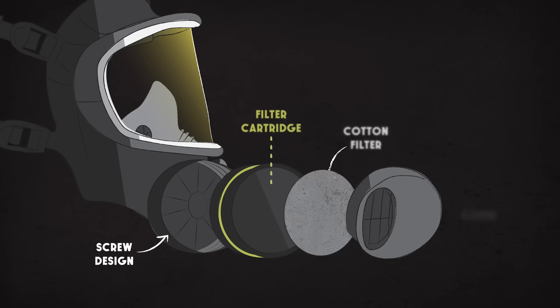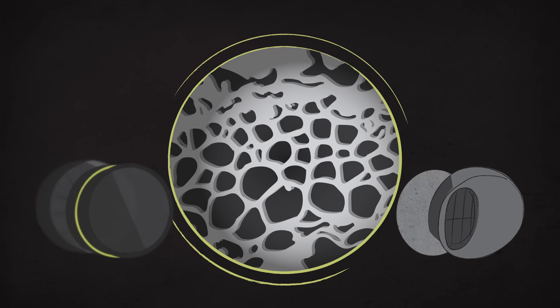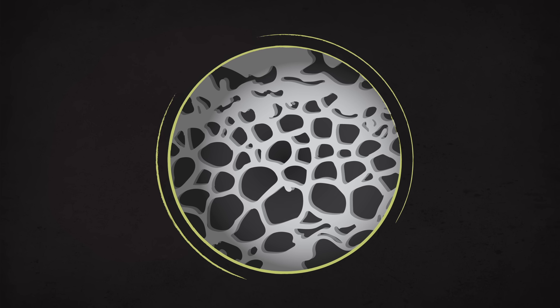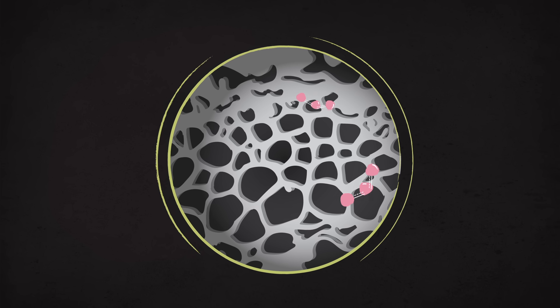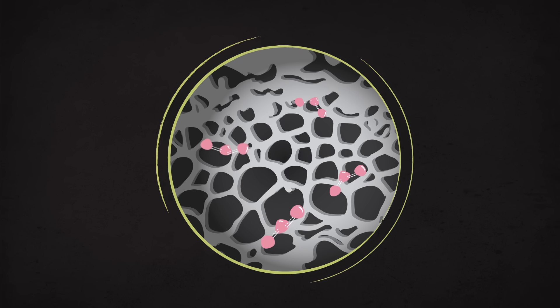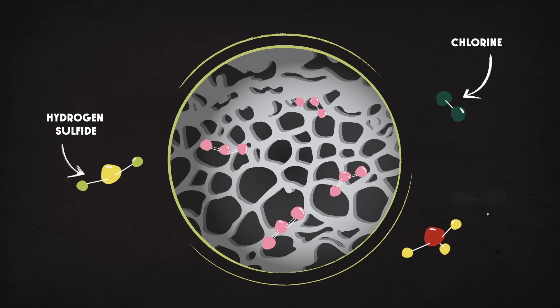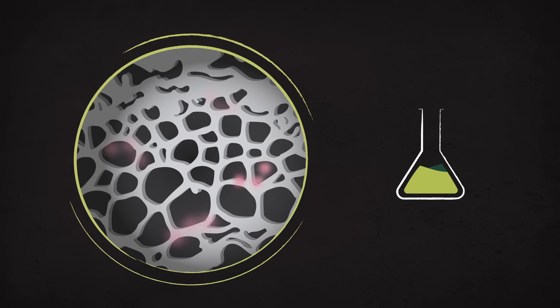Our best chance to filter them are activated carbon masks. At the microscopic level, activated carbon looks like a vast black honeycomb, and its highly microporous structure can trap tiny ozone molecules. But this material still needs help to capture other pollutants, like hydrogen sulfide, chlorine, and ammonia.